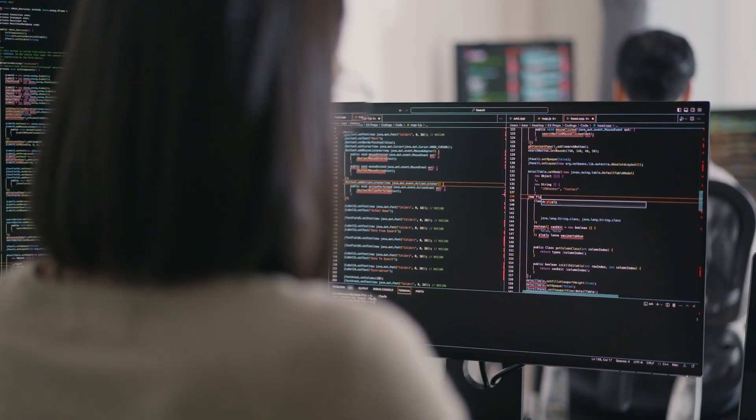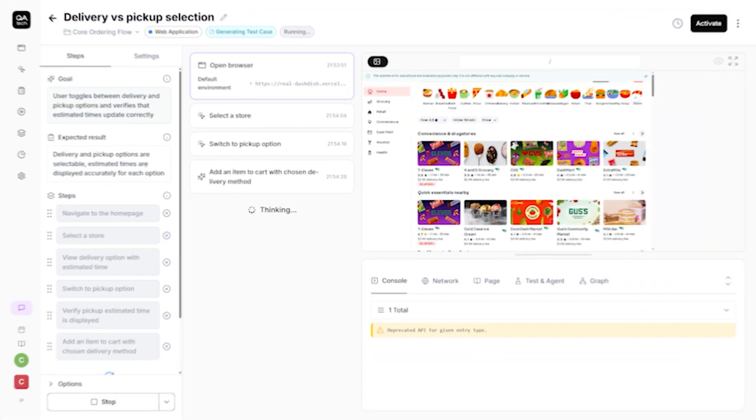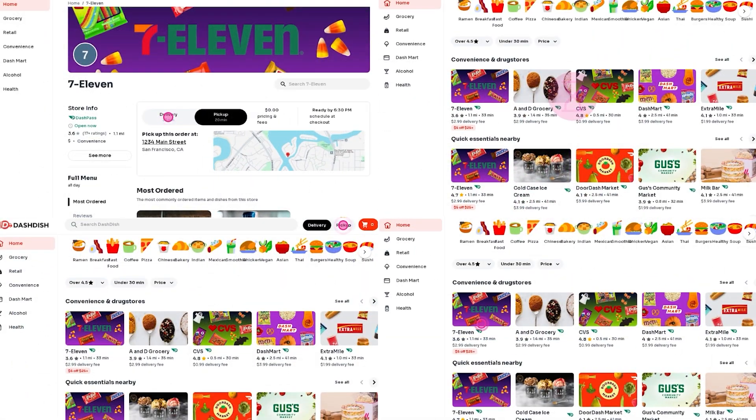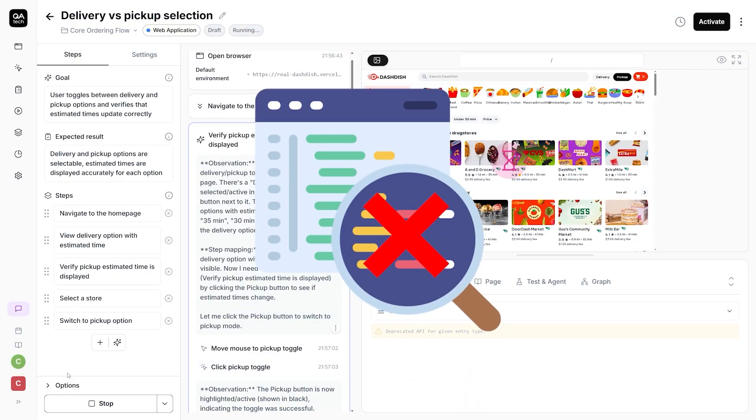And if you are serious about building apps, then you must test everything you make like your life depends on it. And that's where today's sponsor QA.Tech comes in. QA.Tech is an AI-powered testing platform that uses agents to interact with your product exactly like a real user would, and it never reads or accesses your codebase.